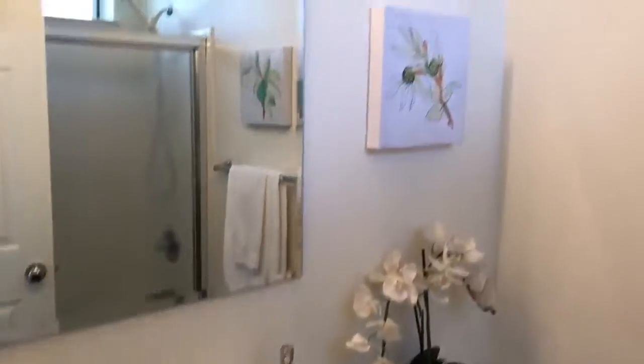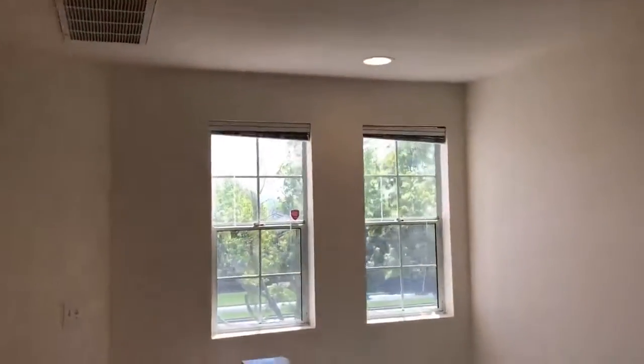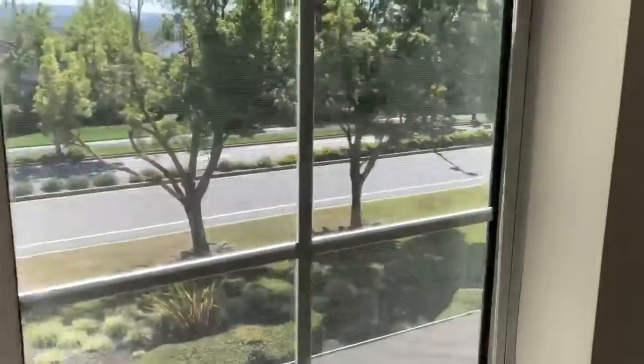You can see this one has also been updated. There's recessed lighting in the hallway, a lot of windows, and a lot of light comes through.